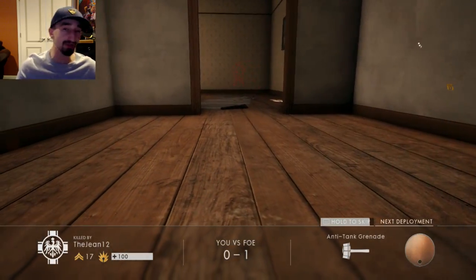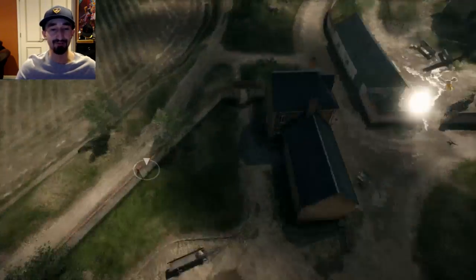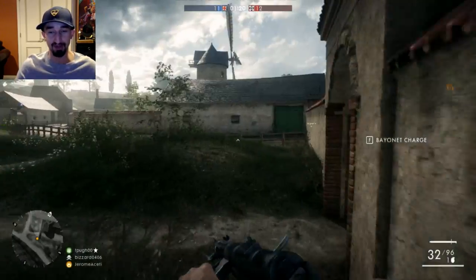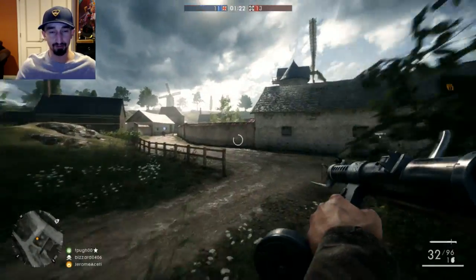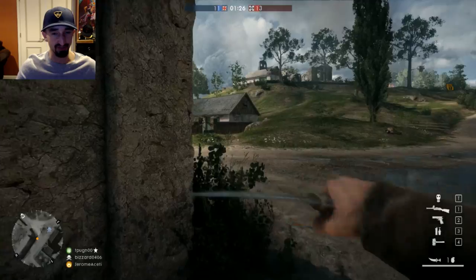We're going to be switching it up probably between different weapons each and every time. Right now on a map like this, it's probably best to use a submachine gun instead of like a sniper or something like that. But we might switch it up a little bit here and there, because we're just trying to have a fun time really at the end of the day.